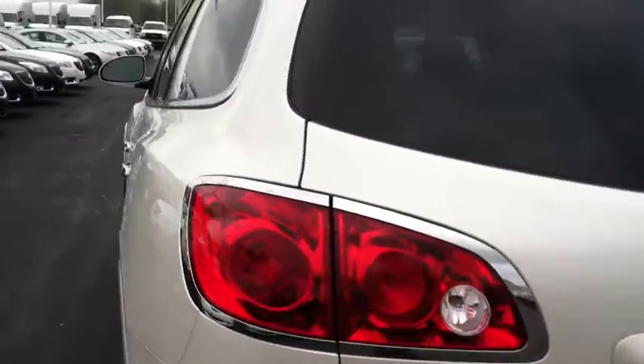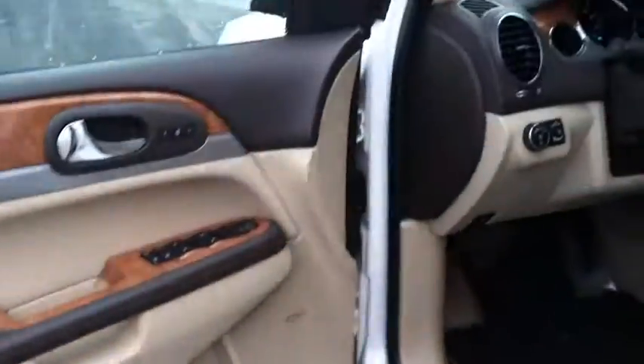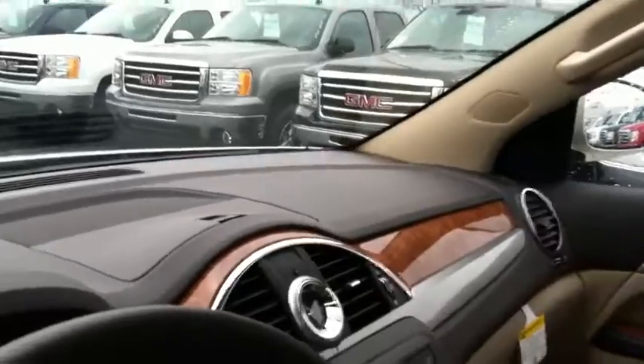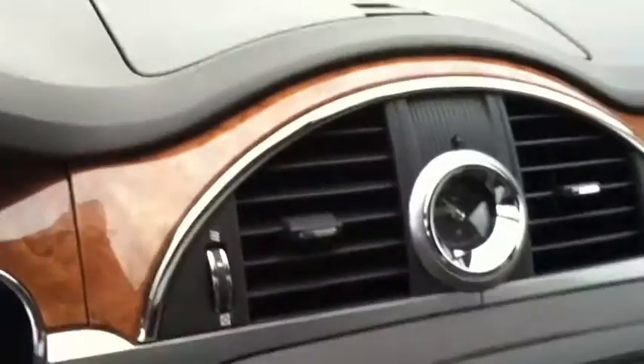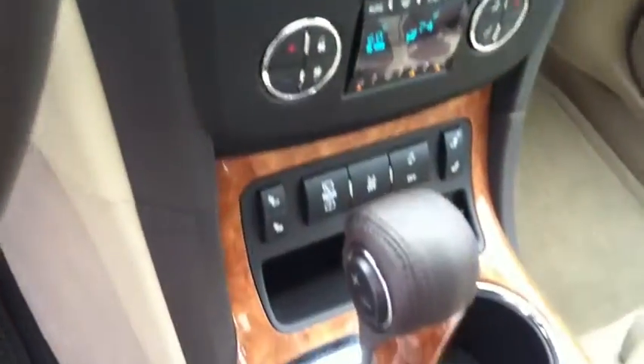As you can see, there are nice wood grain accents on the door. It's two-tone brown — the cocoa as well as the cashmere — a very attractive interior. There's a nice console and it also comes with a sunroof. Quick, easy access into the back.